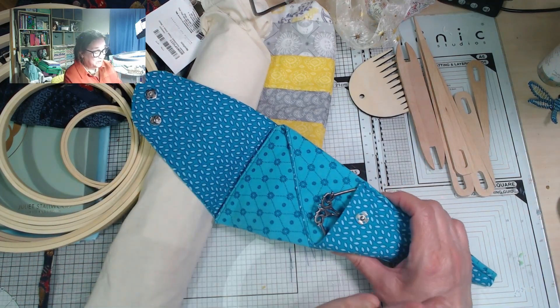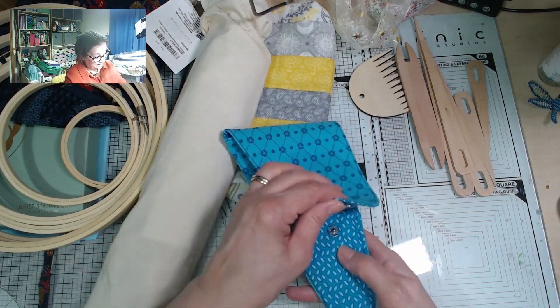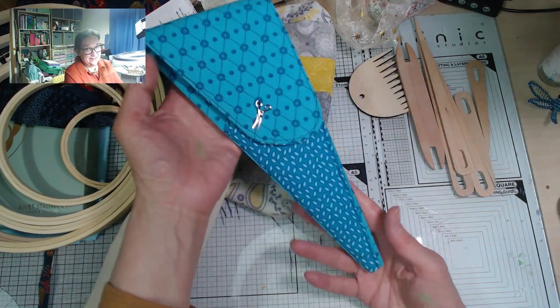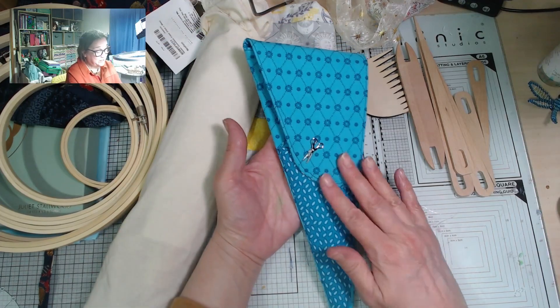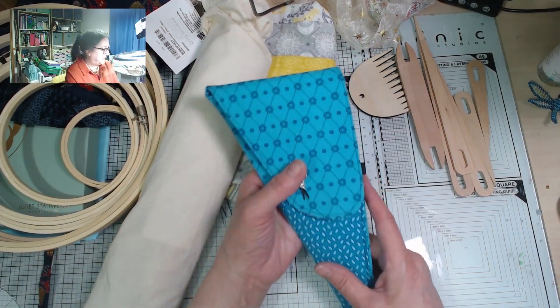So I can have my little sharp pair of scissors, my paper scissors, and my dressmaking scissors all safely in one place. And there's a brilliant tutorial — she sent me a link — for how to make these, so I might have a go at making some myself as well.